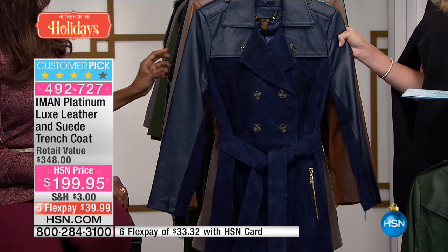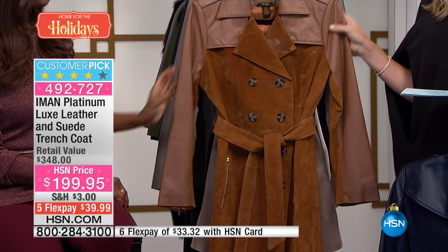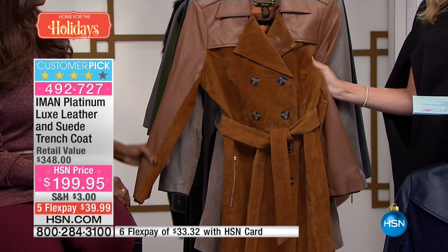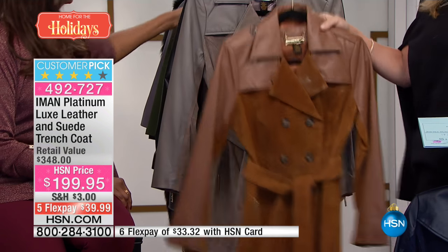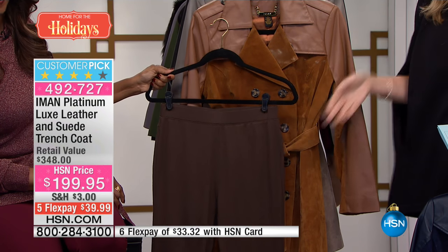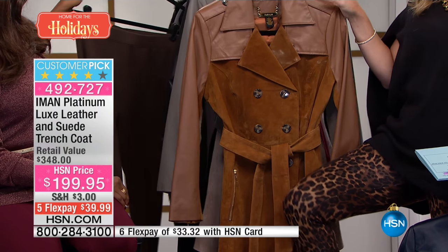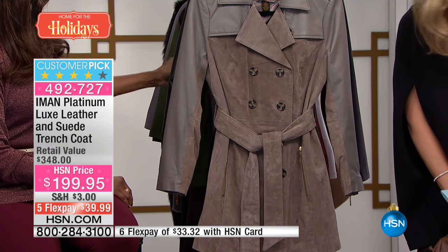Right behind that we've got it for you in this beautiful navy — there it is in that midnight blue shade. Right behind that we've got it in what we're calling our cognac, a real rich Ralph Lauren cognac color with that equestrian feel. You can pair it with that look — very, very rich — or that little leopard, ladies.